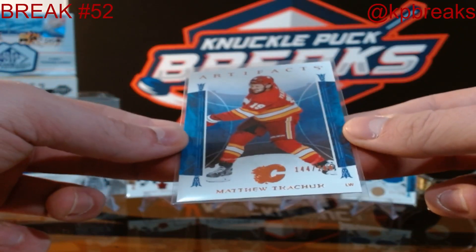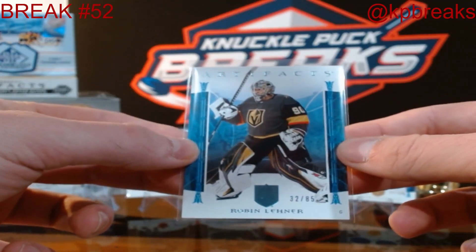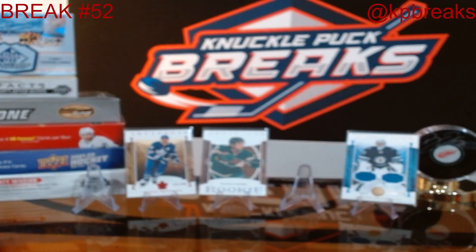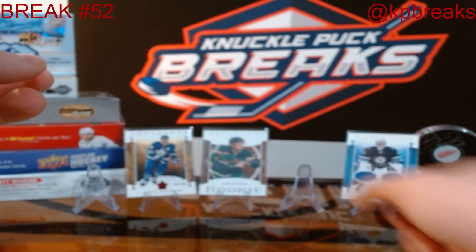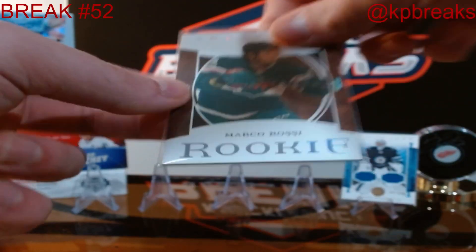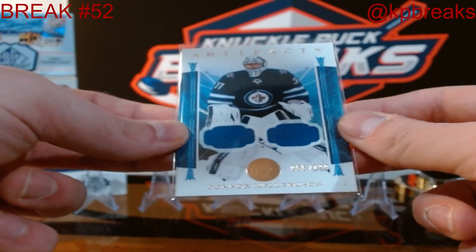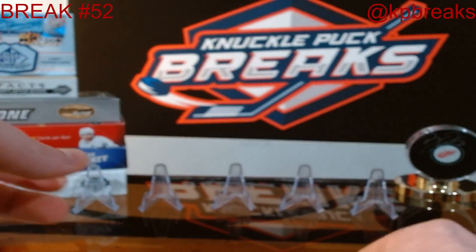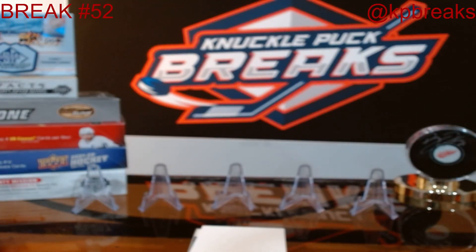We had a Matthew Tkachuk, 144 out of 299 for your Calgary Flames. Robin Leonard for your Vegas Golden Knights, 32 out of 85. We had Cam Talbot, 561 out of 599 for your Minnesota Wild. Auston Matthews, 437 out of 499 for your Toronto Maple Leafs. Marco Rossi, artifacts rookie for your Minnesota Wild. And Connor Hellebuyck, double jersey, 55 out of 199. That's the end of Break 52 — 53 and 54 will be Friday and Saturday to finish off the case. We'll see if we get another one before Series 2 comes out. Thanks everyone for participating, and I hope you have a good rest of your night.